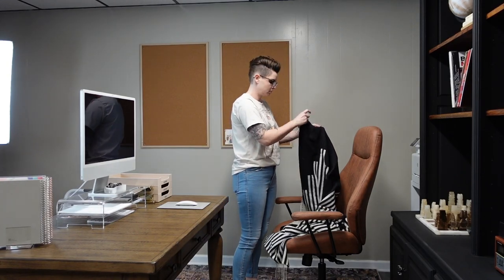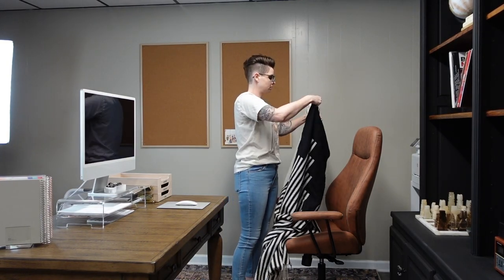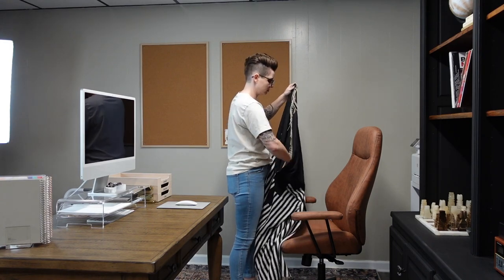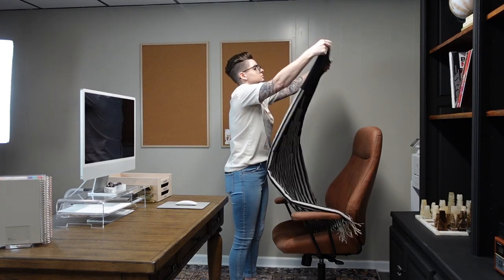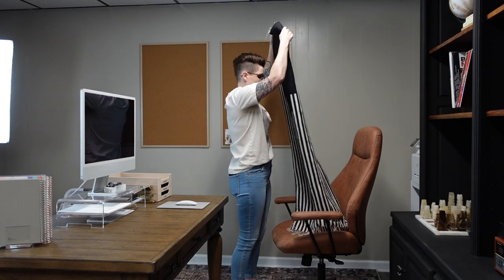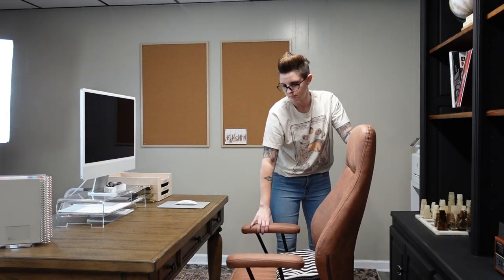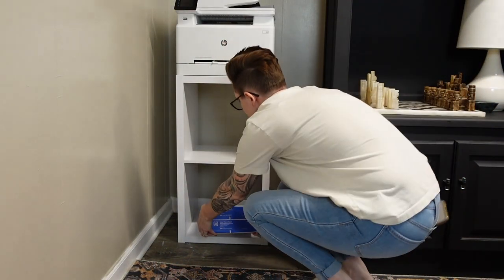I think I have the desk organized in a way that's going to work for me, but I always like to give myself a two-week trial period so I can test it out and see how it works. I typically like to write down anything that isn't working for me, just to compare whether it just takes some getting used to or if it's actually not functional.